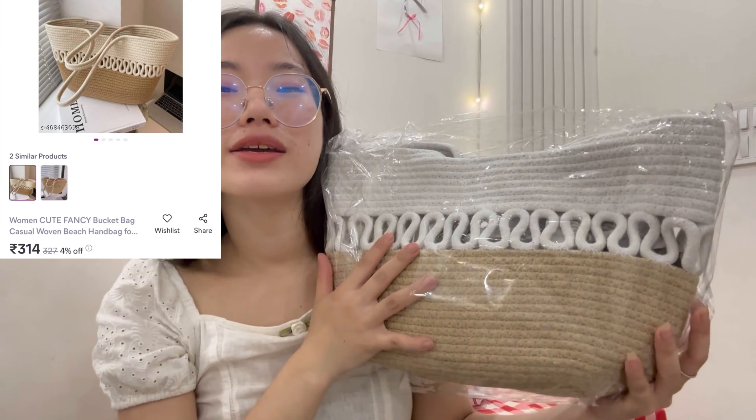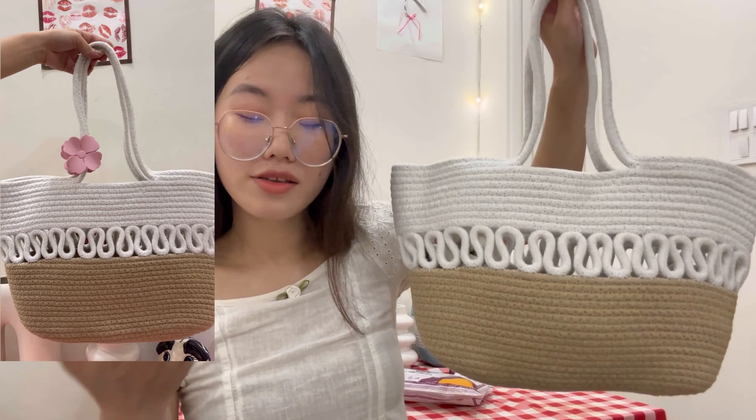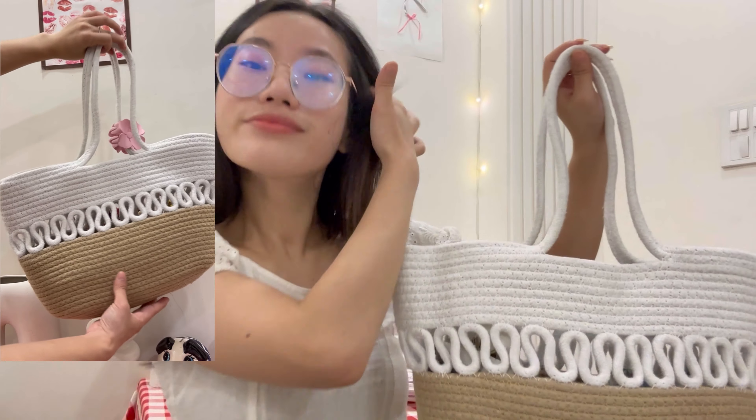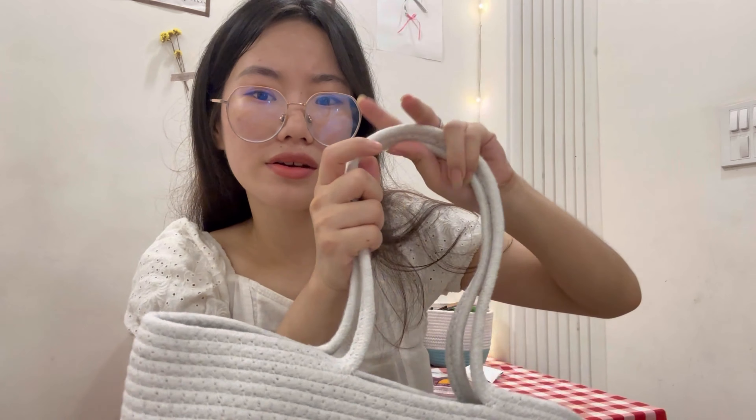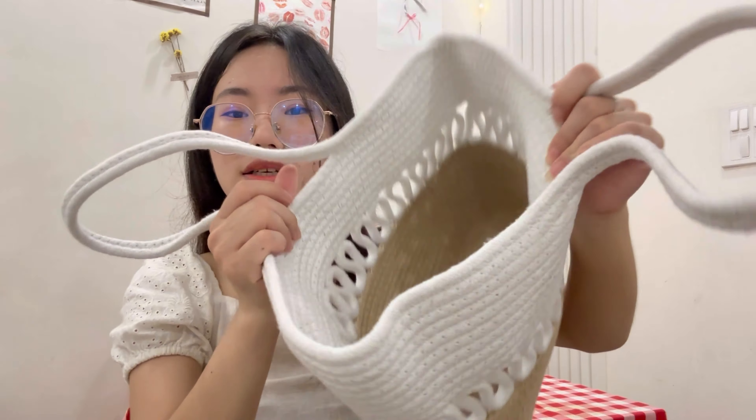Whoa, give it up for this bag, guys! If you have a vacation plan, let me know — I'm coming along. The color combination is amazing and it has this detail going over here. I love it. The strap is like a Jack-style carry. It's not too big — it's a medium size. 10 out of 10, I'm not kidding.